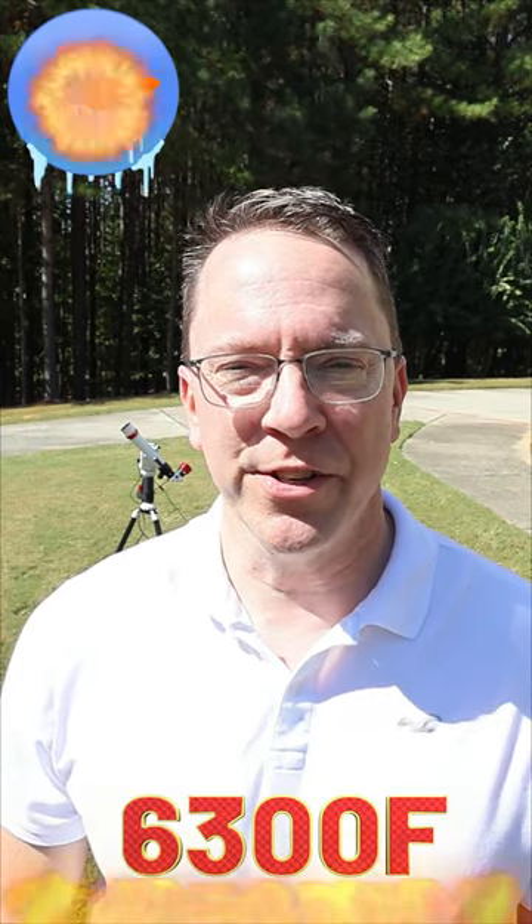Sunspots. They are dark planet-sized areas on the surface of the sun that have a high concentration of magnetic fields, and they're cold — around 6,300 degrees.